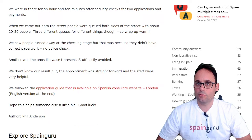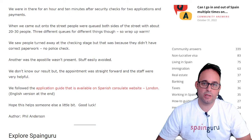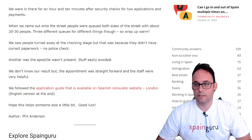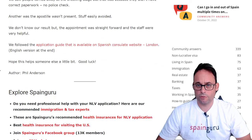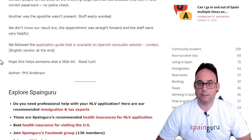We saw people turned away at the checking stage, but that was because they didn't have correct paperwork — no police check — and another because the apostille wasn't present. Stuff easily avoided. We don't know our result, but the appointment was straightforward and the staff were very helpful. We followed the application guide available on the Spanish Consulate's website, London, with a link in the article and an English version at the end.